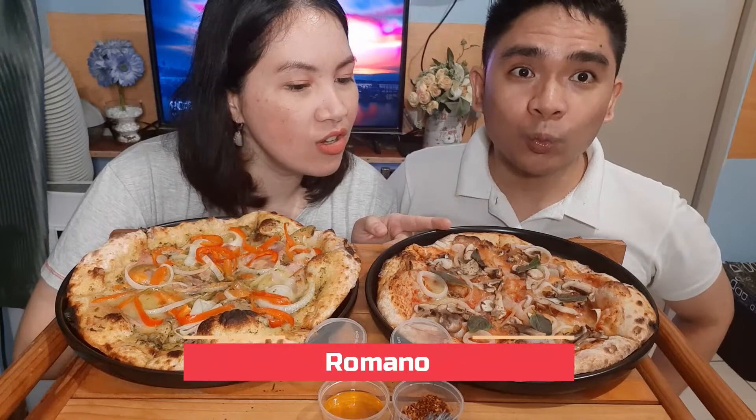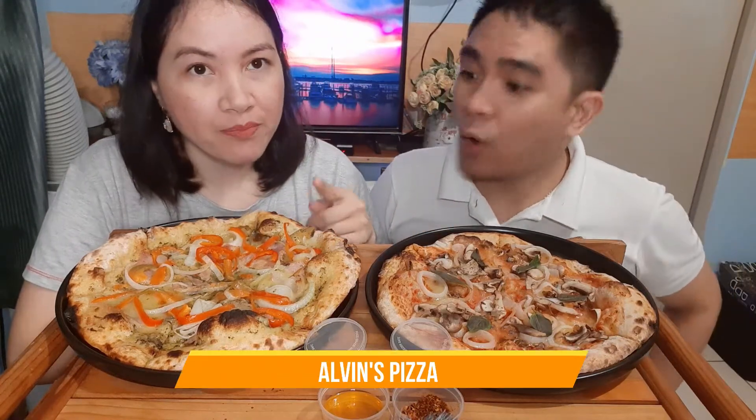So this is Romano and this is Alvin's pizza. It has basil, some plum tomatoes, there's bacon and I'm expecting some prosciutto as well, but at the moment I can't see it. I hope there is. And I ordered an extra bell pepper and onions because I like my pizza a little bit crunchy. And this one is Romano — this is Sean's choice.